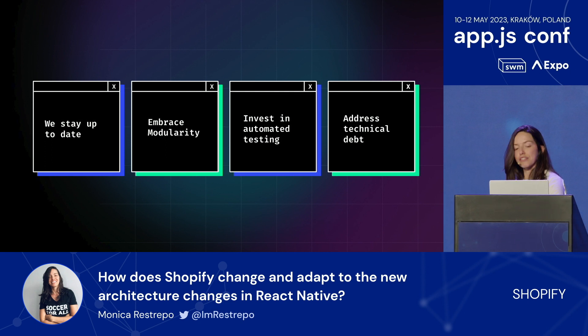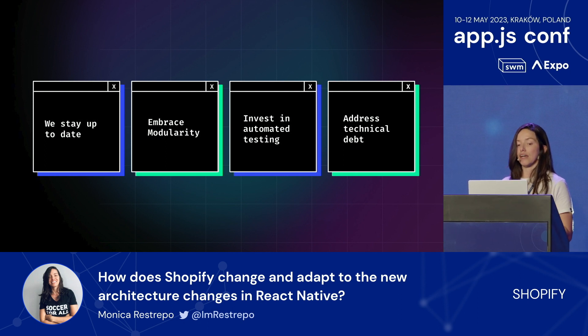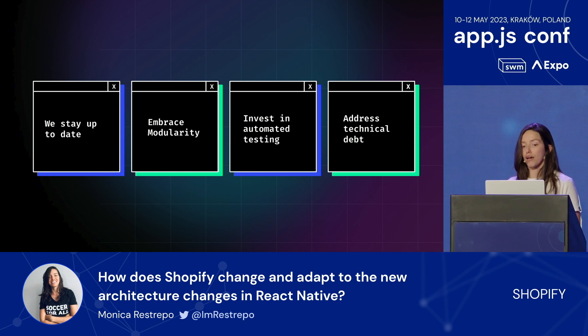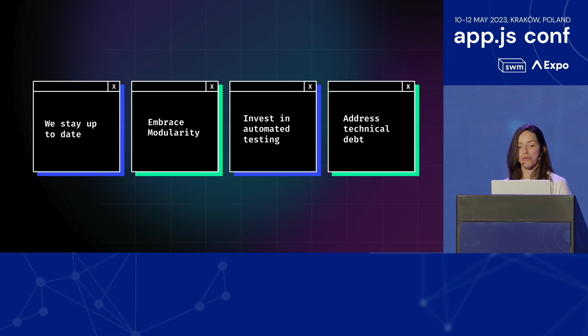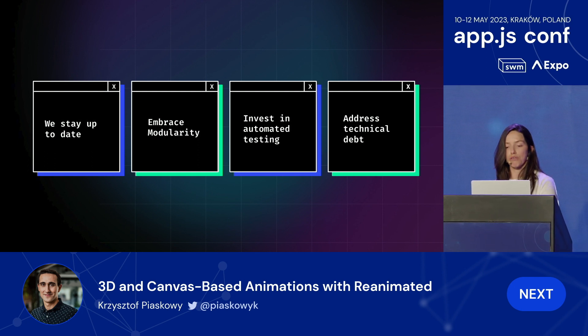Finally, we also stay informed about anything happening within the community. Keeping up to date with the latest developments in the React Native ecosystem—including new releases, best practices, and community resources—is one of our strategies to avoid falling behind on upgrades. We also currently support the release efforts of the official React Native team at Meta, which we find really valuable.